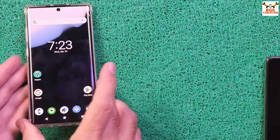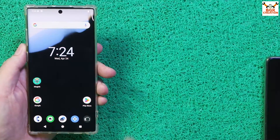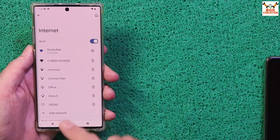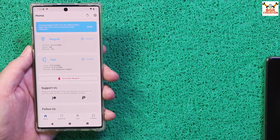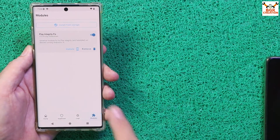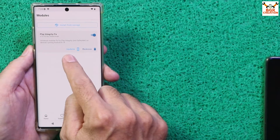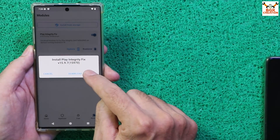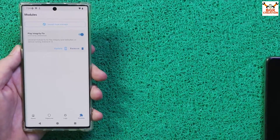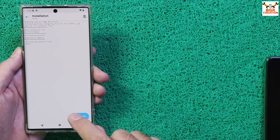Unlock the screen, log in with your Gmail account, and connect to the internet. Open the Magisk application, go to Modules, and if you see that the Play Integrity Fix module has an update available, tap Update and update the module so it works properly. When done, tap Reboot.